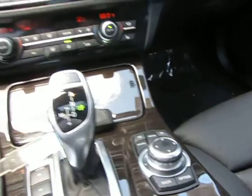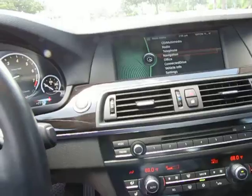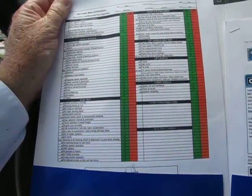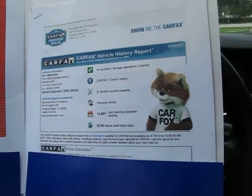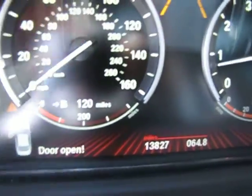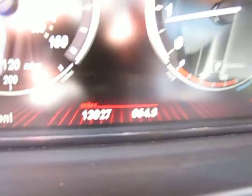Now on all of our cars, no matter what the age, we do do full inspections. And I'd like to show you a copy of the inspection report here — along with the Carfax that we provide on every vehicle. And just to show you quickly, 13,827 miles.